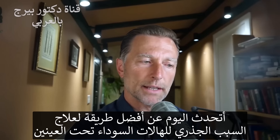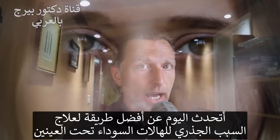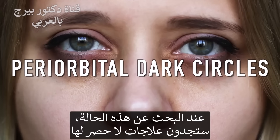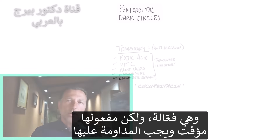I'm going to show you the best way to get at the root cause of those dark circles underneath your eyes — it's called periorbital dark circles. Now, typically when you look this up, you're going to see a million different remedies. They do work, but the problem is they only work temporarily. You have to keep applying them over and over and over.